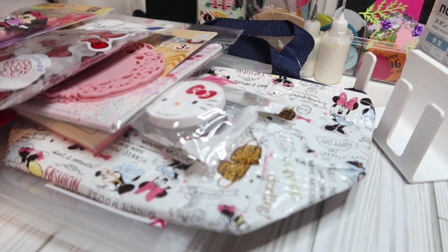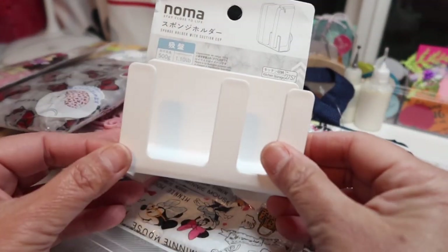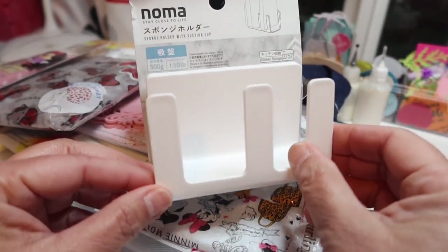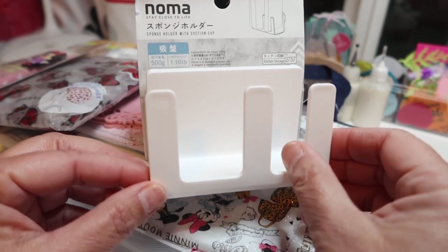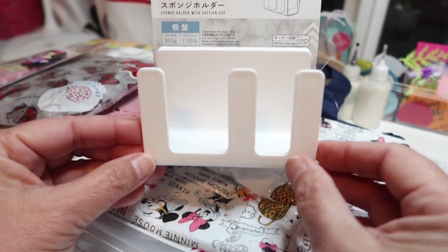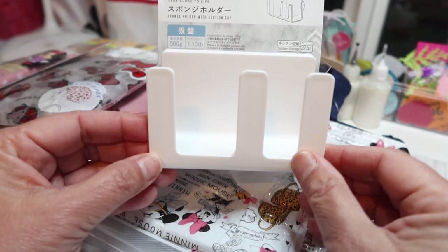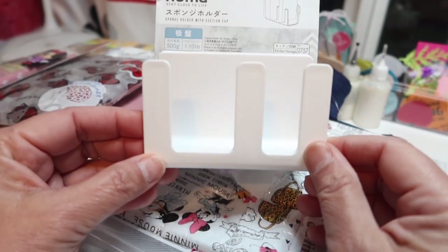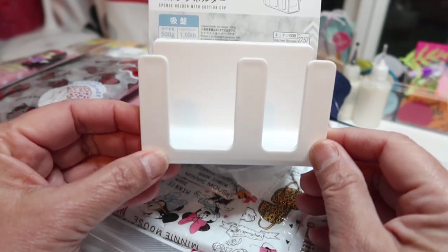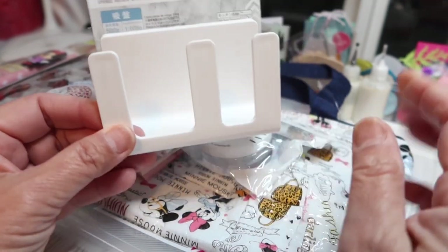Some of these things I'm keeping and some I'm sending off in Happy Mail. The first thing I'm keeping for me is something I was specifically looking for — I'm going to use it in my kitchen to put my sponges in, and you can see it has little suctions on the back. Every aisle in Daiso has something different and fun to look at, and there's a whole aisle of kitchen things: kitchen storage, kitchen cleaning, kitchen utensils, and of course a whole bunch of containers.